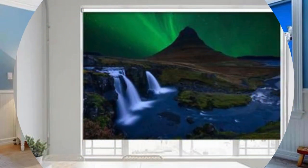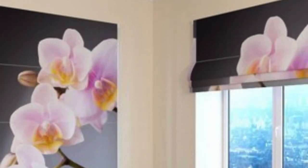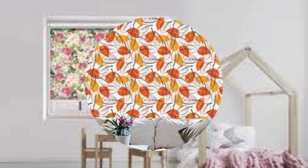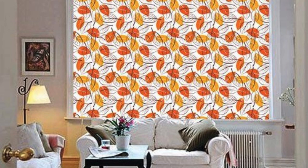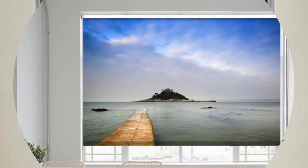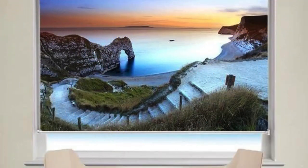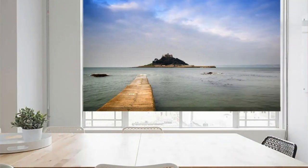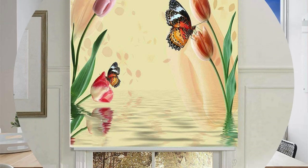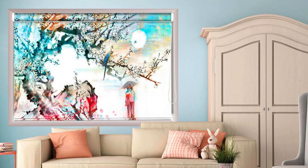Printed roller blinds bring an additional layer of personalization and artistic flair to interior spaces. These blinds combine the practical benefits of traditional roller blinds with the ability to showcase customized designs, patterns, or images directly on the fabric. The printing technology allows for a wide range of possibilities, from intricate patterns that add a touch of sophistication to playful designs that inject personality into a room. One of the notable advantages of printed roller blinds is their capacity to serve as a focal point in interior design. Homeowners can choose from a plethora of pre-existing designs or opt for personalized prints that align with their individual tastes and preferences. This customization extends the application of printed roller blinds beyond mere window coverings — they become functional art pieces that seamlessly integrate with the overall design scheme of a room.